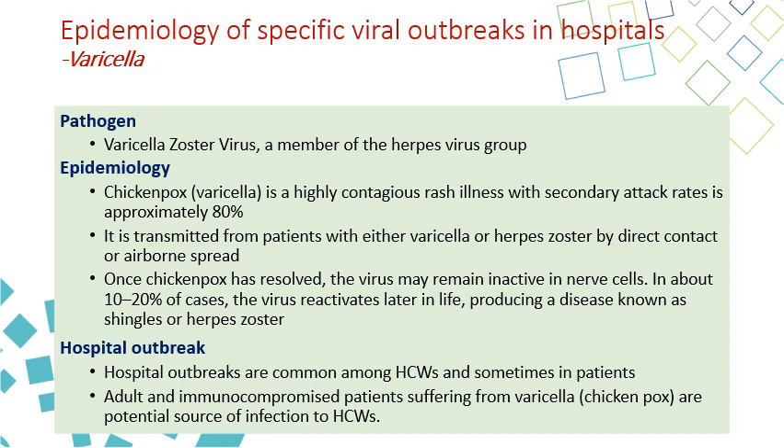Both varicella and herpes zoster are responsible for hospital outbreaks among healthcare workers and sometimes among patients. Patients likely to get herpes zoster and varicella in the hospital are immunocompromised patients, like transplant patients and hemodialysis patients.